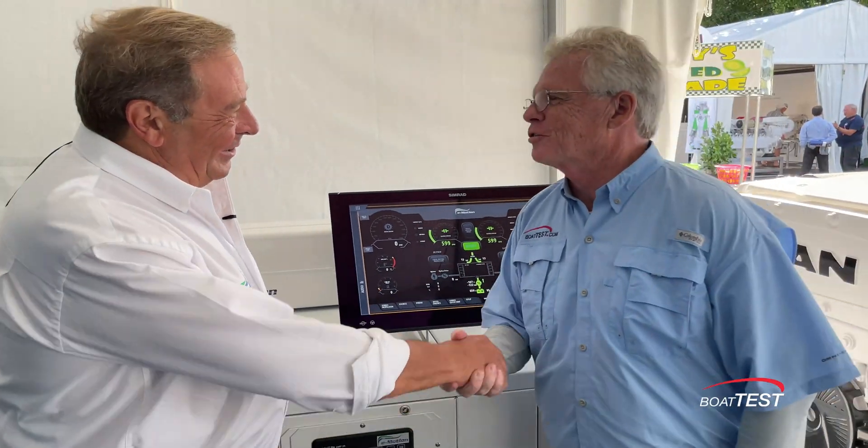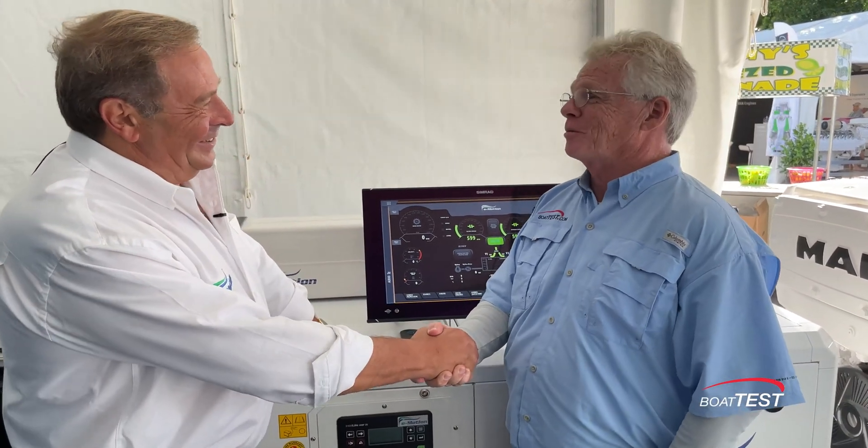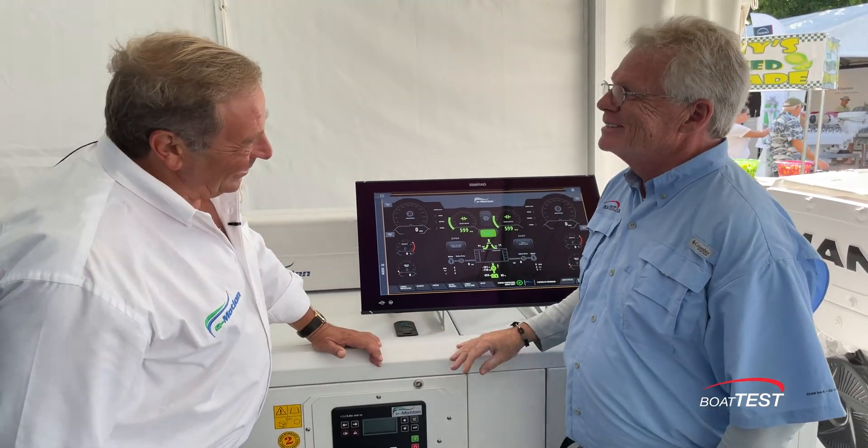Outstanding. Thank you so much for explaining this to us. Great system and I wish you well with it. Thank you, Steve.